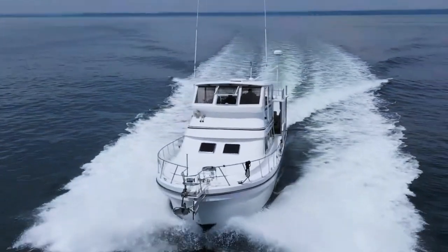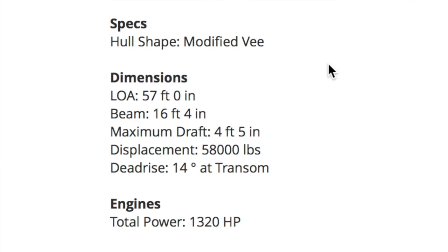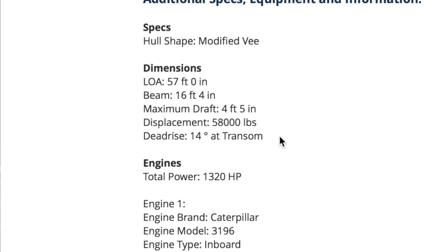Let's look at the specs on her. Is she pretty? No. It's like a baby - they're all cute, but there are better looking boats out there. Specs: hull shape, modified V. Length overall, 57 feet - we're good to 58 feet. Beam, 16 feet 4 inches, not wide, not narrow. Maximum draft, 4 feet 5 inches - that's nice. Displacement, 58,000 pounds - fairly well built. We don't know the air height, but at this point I'm assuming everything can be taken off. Let's just assume we'll get the air height taken care of.